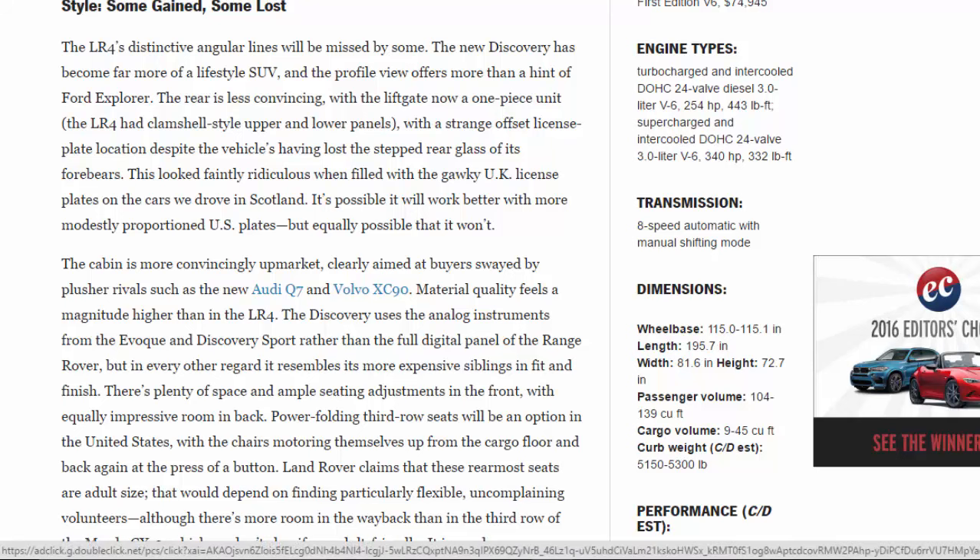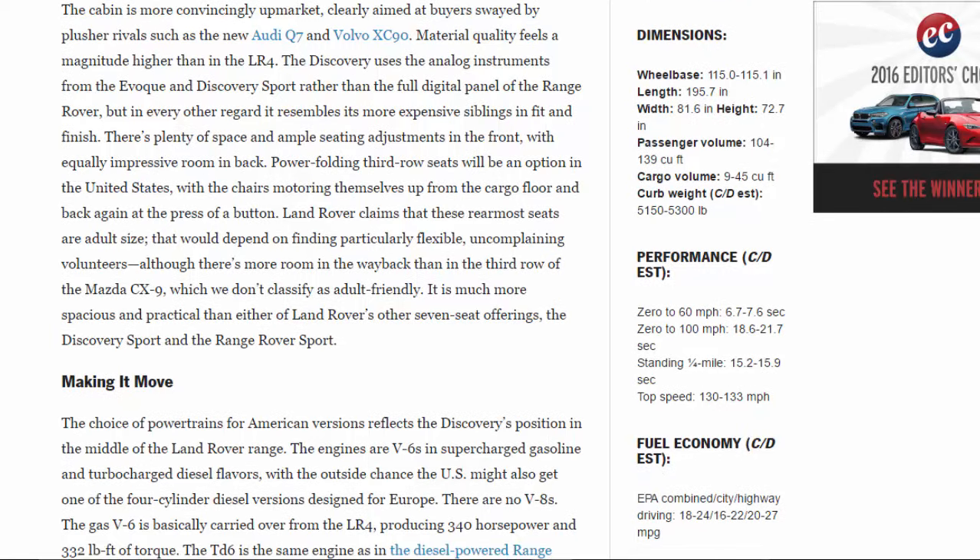The cabin is more convincingly upmarket, clearly aimed at buyers swayed by plush arrivals such as the new Audi Q7 and Volvo XC90. Material quality feels a magnitude higher than in the LR4. The Discovery uses analog instruments from the Evoque and Discovery Sport rather than the full digital panel of the Range Rover, but in every other regard it resembles its more expensive siblings in fit and finish. There's plenty of space and ample seating adjustments in front, with equally impressive room in back. Power-folding third-row seats will be an option, with the chairs motoring themselves up from the cargo floor at the press of a button. Land Rover claims these rearmost seats are adult-size, though there's more room than in the Mazda CX-9's third row.